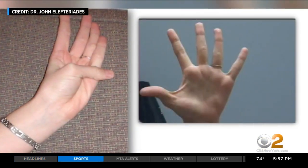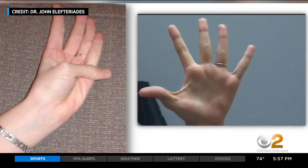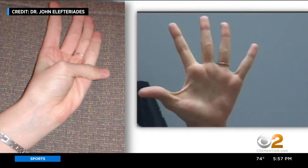Cardiothoracic surgeon Dr. John Elefteriadis has known of a thumb palm test anecdotally for years and decided to study it scientifically. A recent paper in the American Journal of Cardiology found that if you have a positive thumb palm test, there's a pretty high likelihood that you may harbor a thoracic aneurysm.